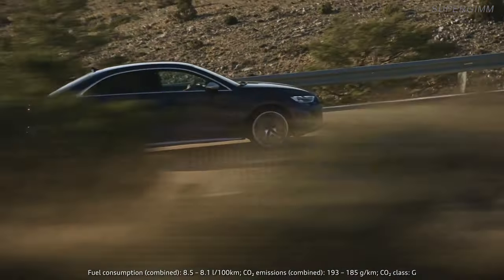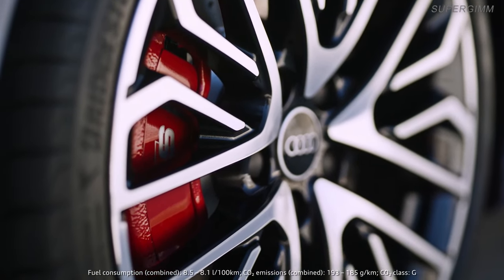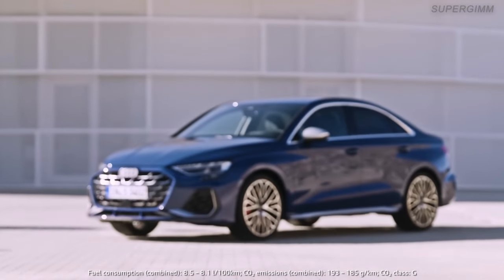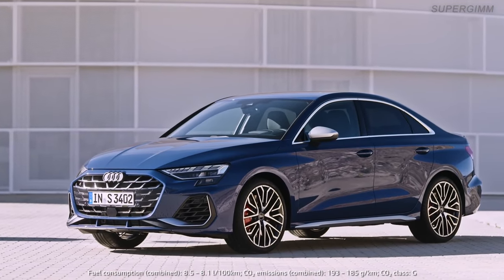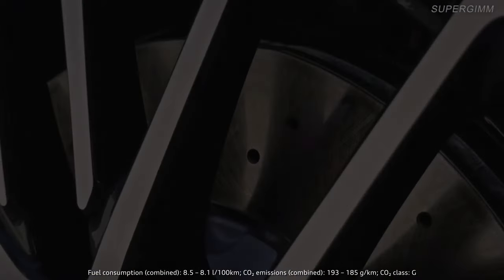The S3 also got new brakes. We now use 18-inch brake discs, which are 4 mm thicker. The bigger dimension on the front axle gives the braking system a higher performance. And the visual highlight is that the internally ventilated brake discs are now perforated.